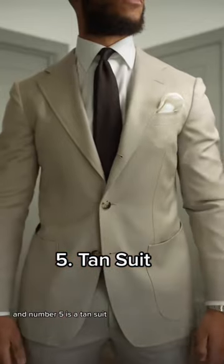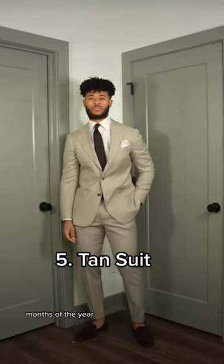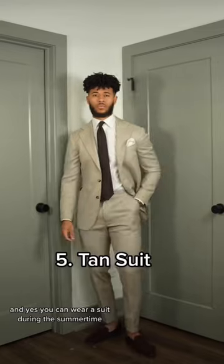And number five is a tan suit. A tan suit is a great option to wear during the spring and summer months of the year. And yes, you can wear a suit during the summertime.